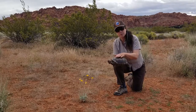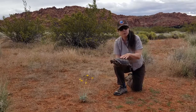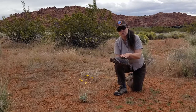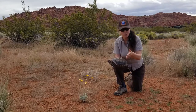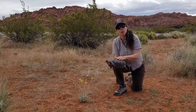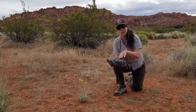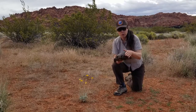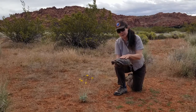As a hatchling, a tortoise is really vulnerable to all types of predators such as ants, roadrunners, ravens, foxes, and coyotes. As the tortoise ages, the shell gets hard — about the time a tortoise is 20 years old, the shell is very hard. At that point, only animals like mountain lions, which can actually crack open the shell, or coyotes, which can chew on part of the shell or a limb, and of course humans, are predators they have to worry about.